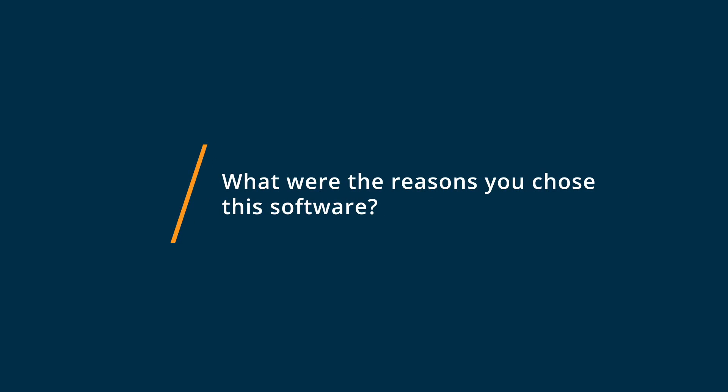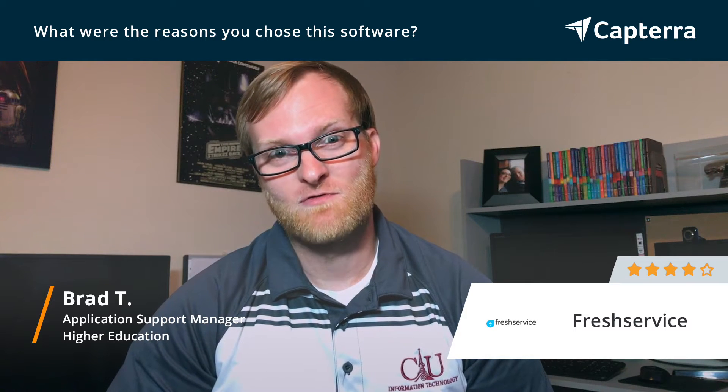There are two deciding factors that made me go with Freshservice for the use case that we had. One, it was ITIL-based, so it has incident management, change management, problem management, and release management with good workflows built in, and of course the CMDB to get a good inventory of our environment.